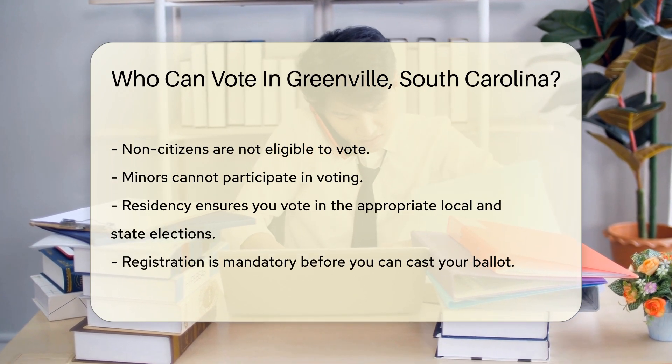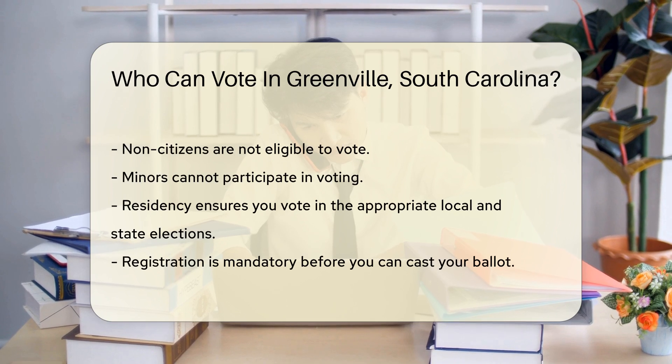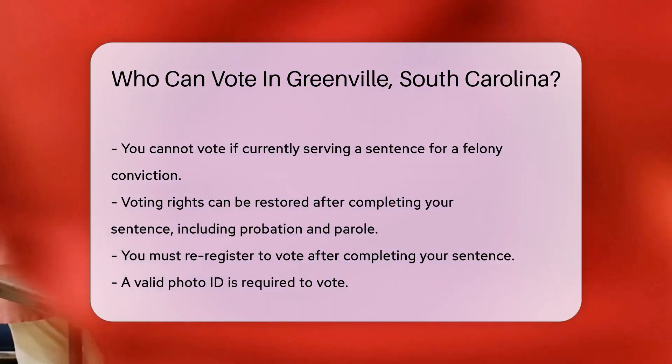You cannot vote if you are currently serving a sentence for a felony conviction. However, once your sentence is completed, including probation and parole, your voting rights can be restored. You must re-register to vote after completing your sentence.